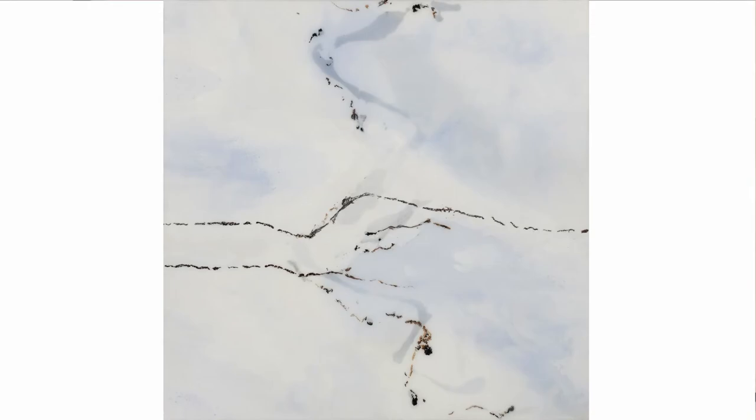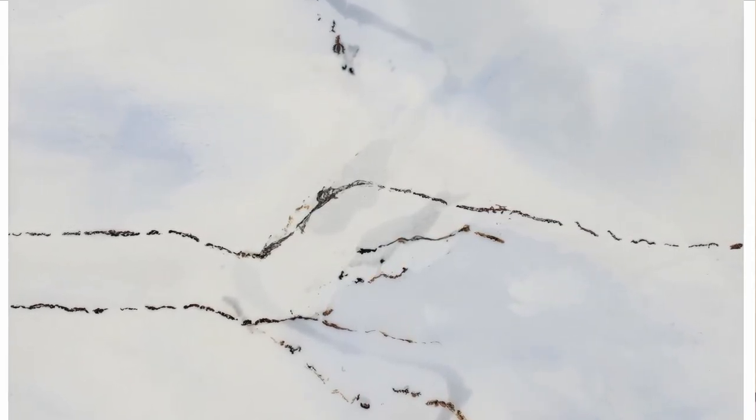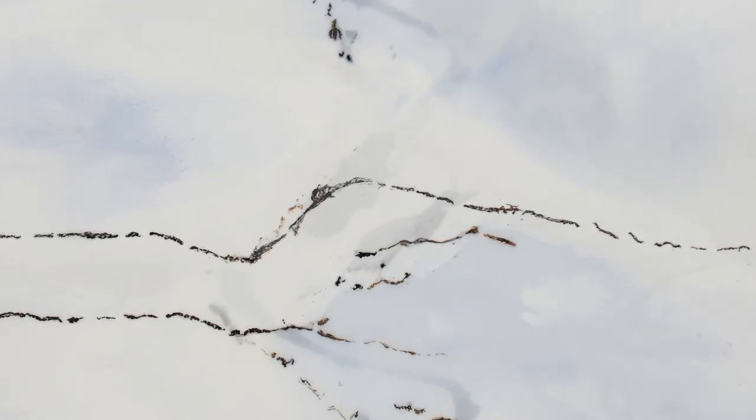It draws you in and you'll find yourself seeing these layers of depth. In combination with the walnut ink, I think it adds a grittiness to the surface. Resin naturally has a beautiful shine and is very chic in people's homes, and I love the addition of the walnut ink to create that texture and depth that literally goes into the surface of the work.